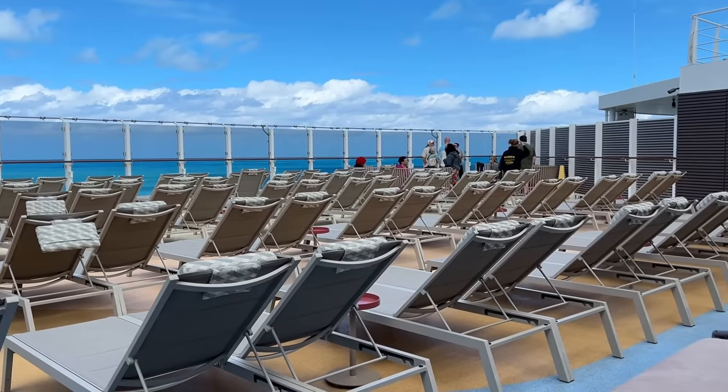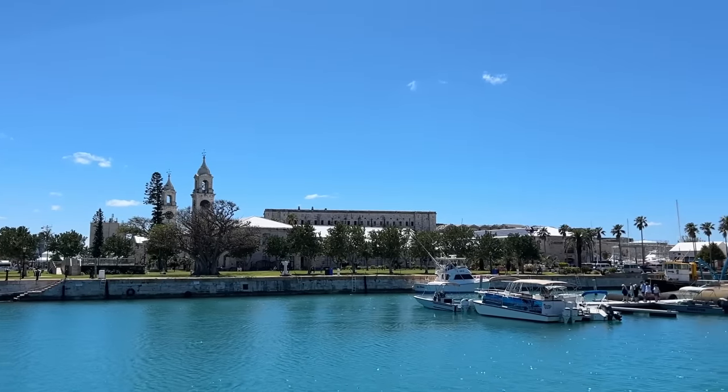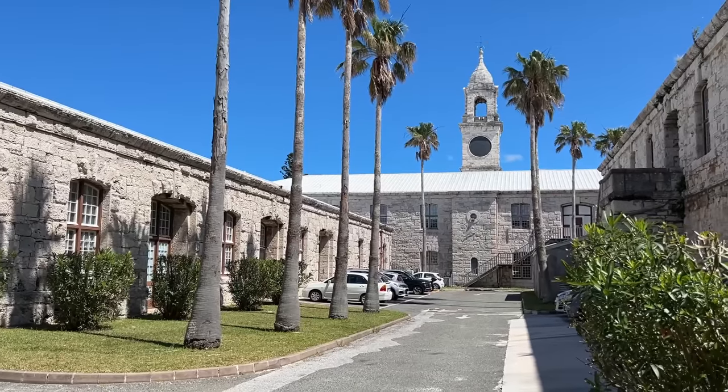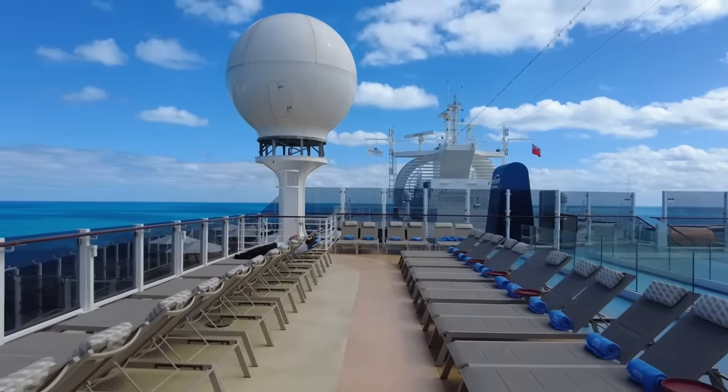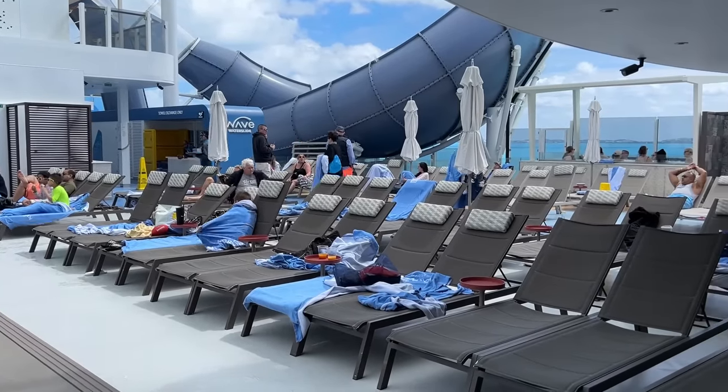Our cruise was sailing to Bermuda and we were so lucky with the weather. We sailed in April and the temperatures reached 77 Fahrenheit, which for me being from the UK is a glorious summer's day. We decided to head out to the pool and it was here that I noticed this massive water slide just off to the side.